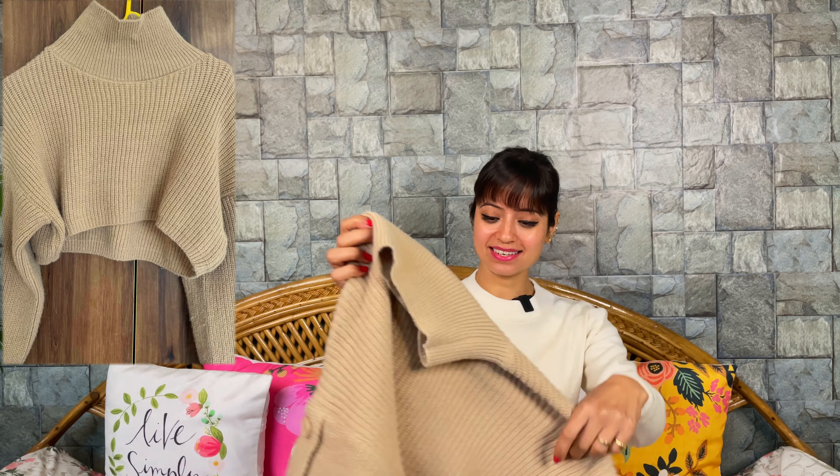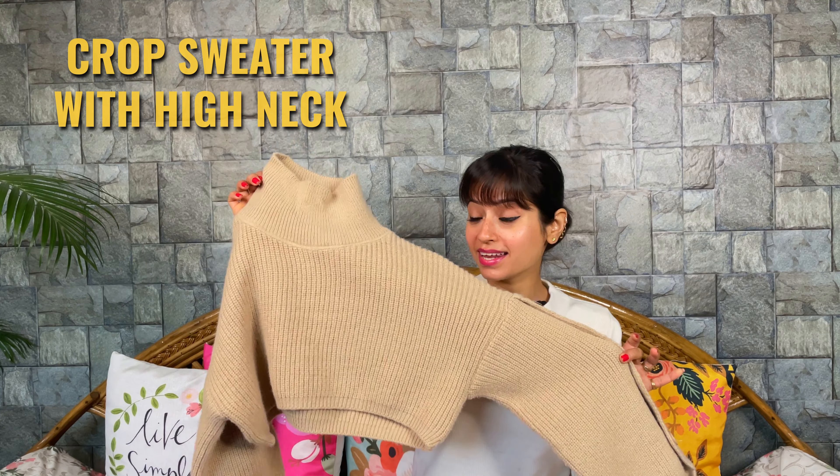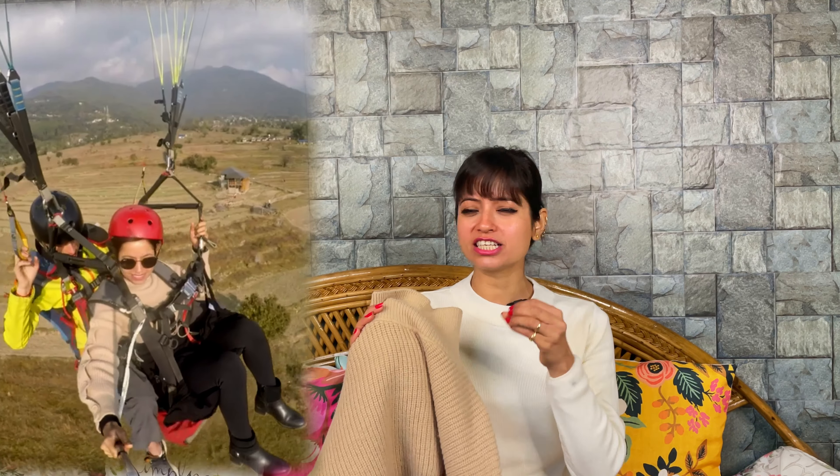Next I have is this sweater — it is nude in color. This is a crop sweater with a high neck. I have worn it with black skirts — with this skirt I showed you in the previous video — along with long shoes and stockings. This is my perfect winter wear outfit. You won't believe me — I wore this dress when I was paragliding in Bir, and you know how cold it is at that height. I just wore this sweater over a plain black t-shirt and seriously, I didn't feel cold at all. It is so warm.